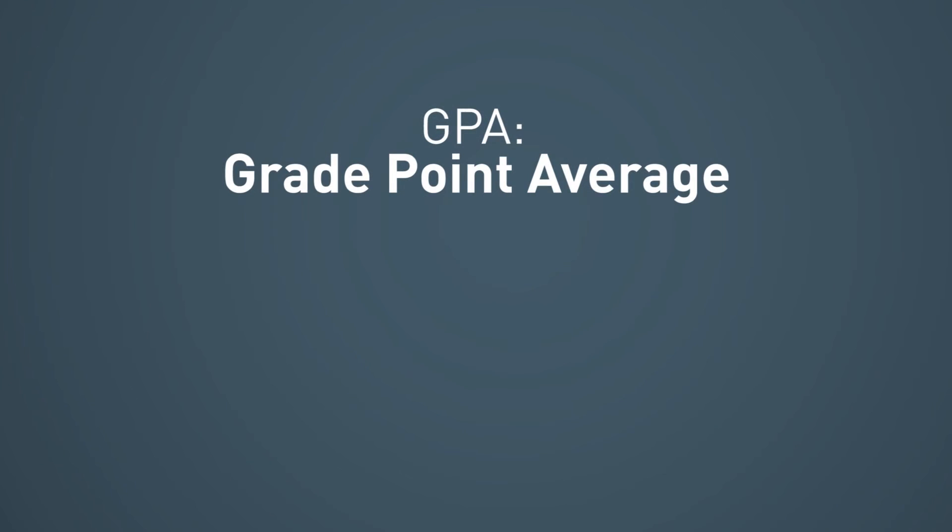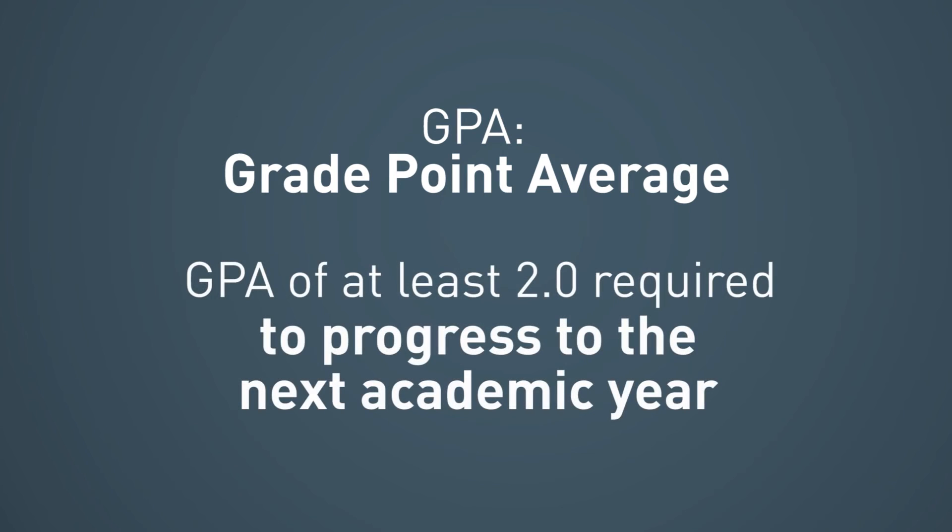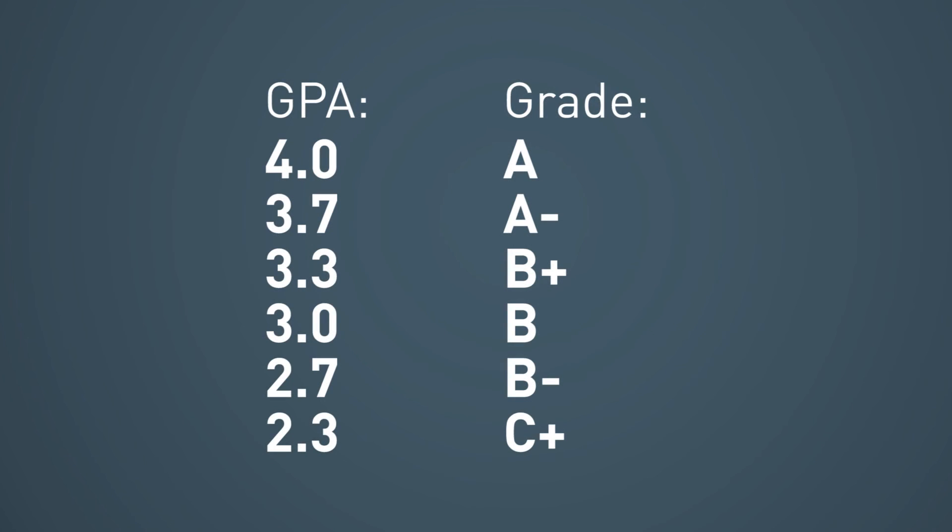This is usually measured by something that we call a grade point average, or GPA, and you'll need to maintain a GPA of at least 2.0 to progress to the next academic year. A GPA is the calculated average of the grade you receive from your courses. You'll receive a GPA average at the end of each semester, and a cumulative GPA from all the courses taken during your degree program.